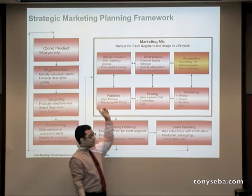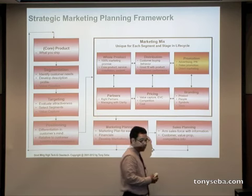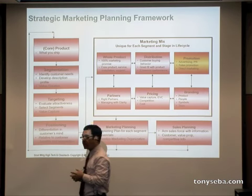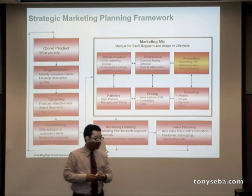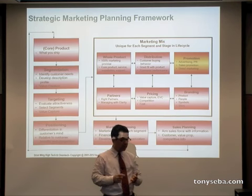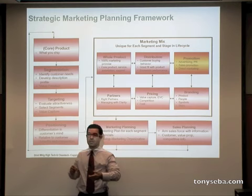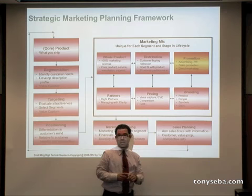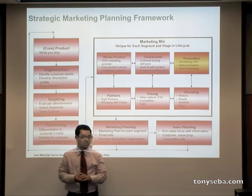We've basically covered, since the beginning of class, the core product or technology, segmentation, targeting, positioning, whole product, distribution, partnerships, pricing, branding. Then we'll talk about promotion and put it all together.